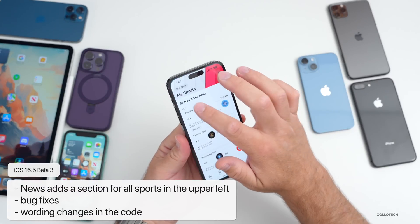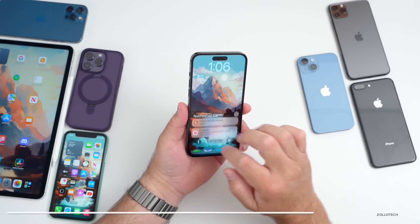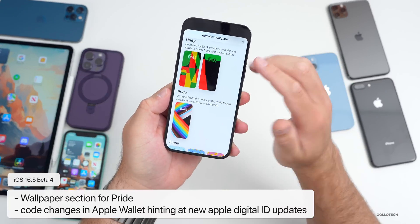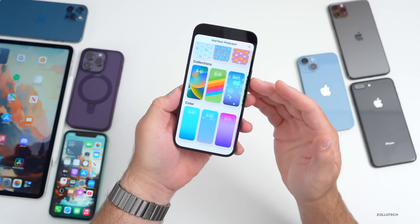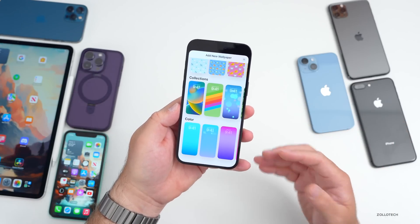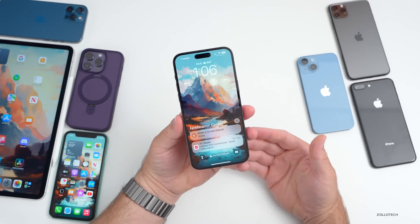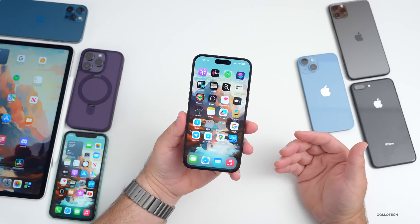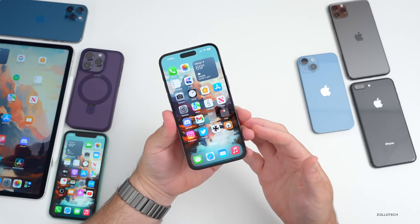Beta 4 added a wallpaper change — when adding a wallpaper, there's a new Pride section, plus Unity and others now separated into collections. Hopefully we'll get more collections like this going back to iOS 14 wallpapers. Additionally, code changes in the Wallet hint at new digital ID updates, so hopefully we'll get more Apple digital ID options for state IDs — though your state has to support it.